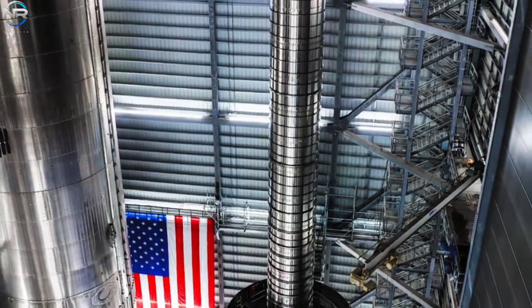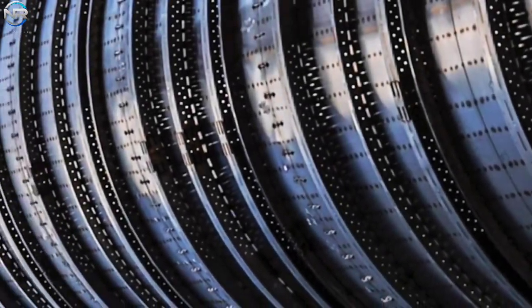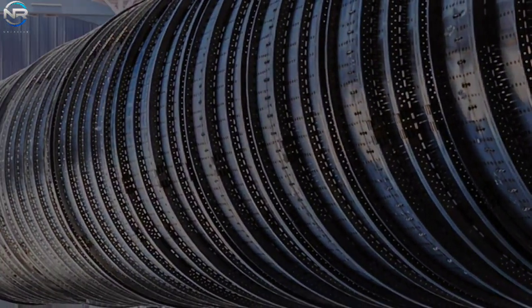SpaceX shared an official image of a canister attached to an unfinished booster, which many have mistaken for booster 18. The size of the canister in the image is striking — it's nearly the same size as an entire Falcon 9 booster, which helps us understand just how large the Starship system really is.